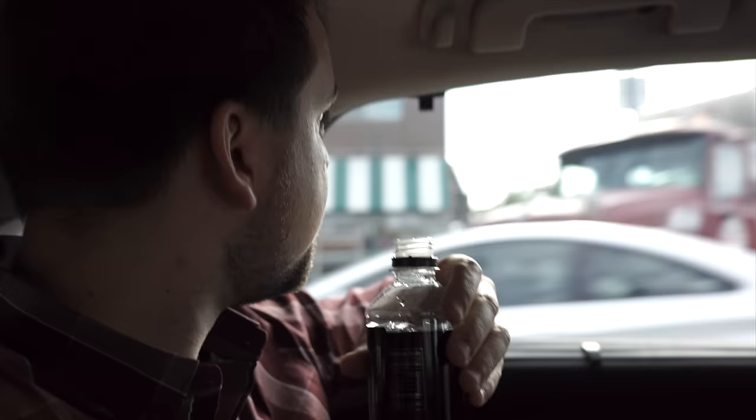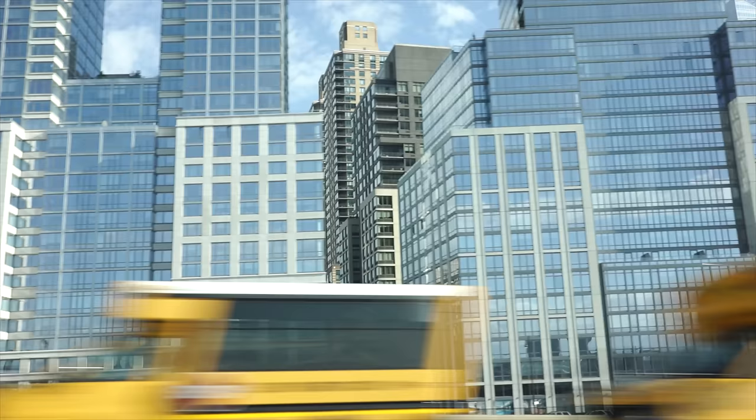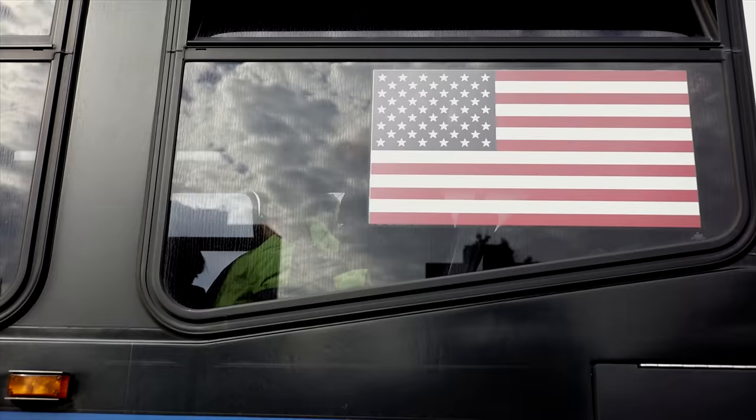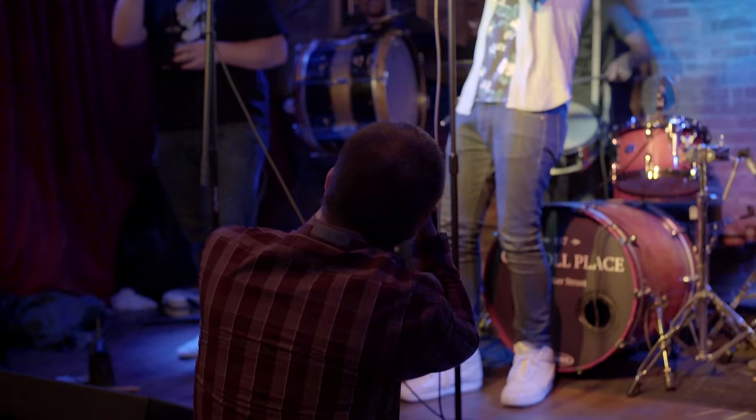Hey TCS viewers, it's Chris here from the Camera Store with a very special episode. As you can see behind me, this is not Calgary. We're on the Triborough Bridge — we are in New York City on our way to Manhattan. We're here for special invites. Sony has brought us in to take a look at the brand new Sony A7S Mark II.